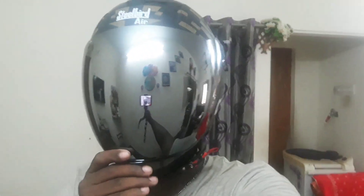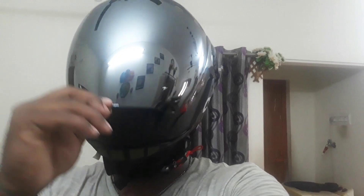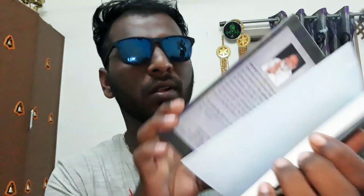It's very comfortable. The quality of the helmet is also good. They have sent a book along with the helmet — I don't know what it says as it's fully written in Hindi and I don't know Hindi that much.